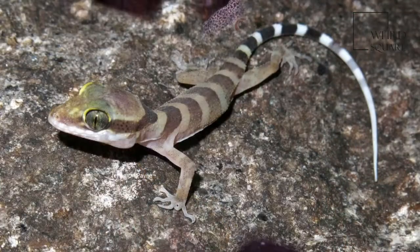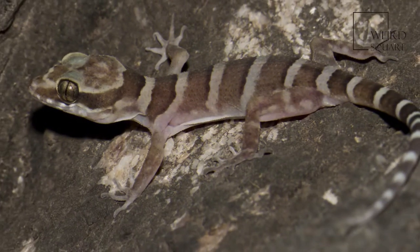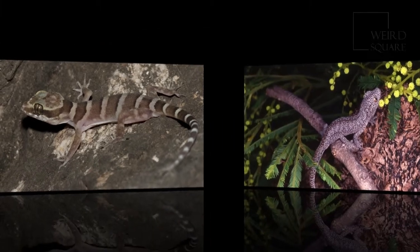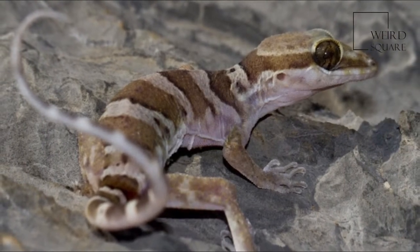The underside of the tail is white with black crossbars. Males have a pair of black blotches on their sides, extending to blue patches on their bellies. Females have no blue patches, and the black bars are either faint or completely absent.